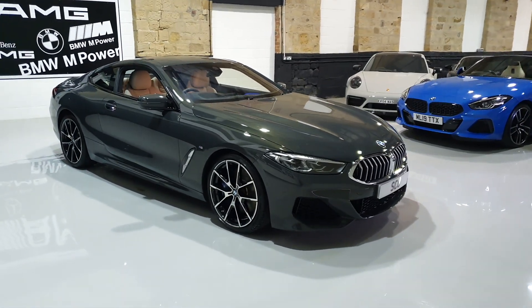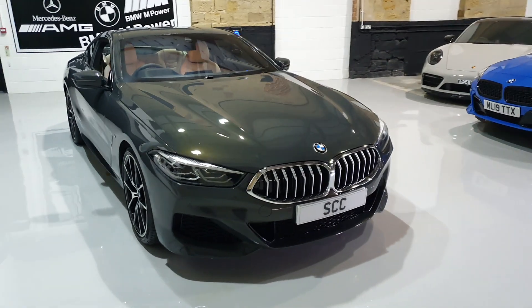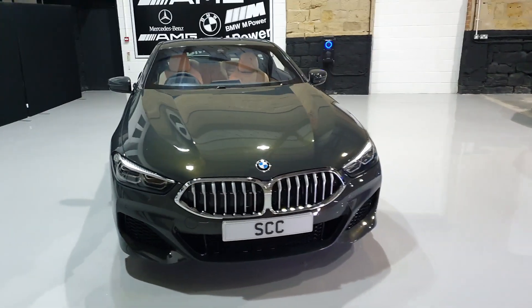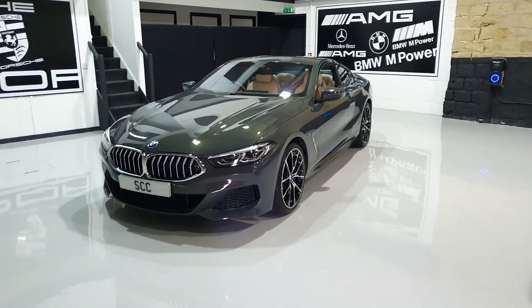Oh hello and a warm welcome to SCC Car Sales here in Leeds, West Yorkshire. My name's John. Thank you very much for looking around this beautiful 640i M Sport BMW in the Dravit Grey colour, I believe they call it.